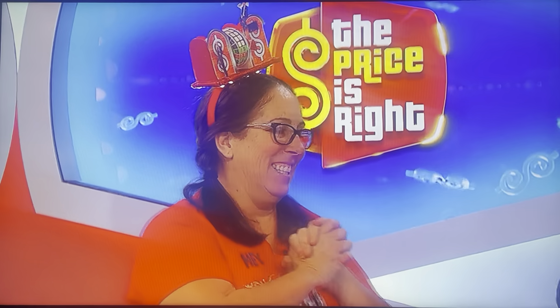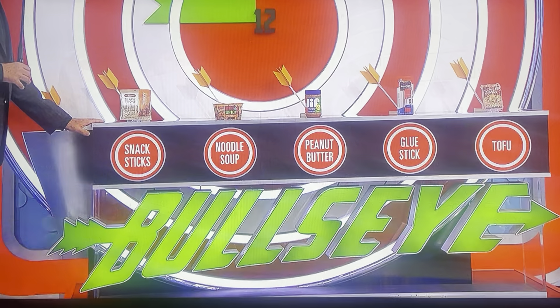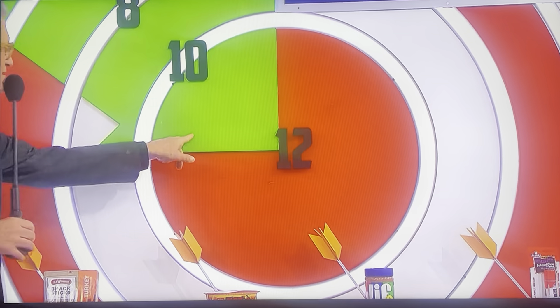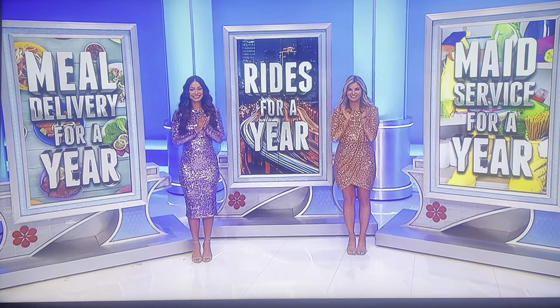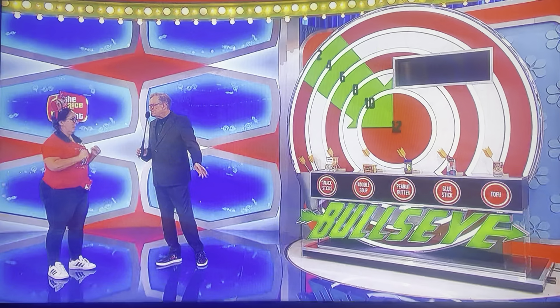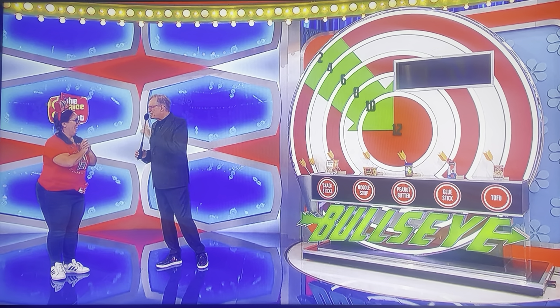I know you know this game, but I'm going to explain it to everybody at home. We have five items from the grocery store. You're going to pick one of them and tell me how many you want of that grocery item. If it adds up to between $10 and $12, you get a bullseye and that's your prize — over $6,000. If you don't get it on the first one, we'll give you two more chances to pick an item, tell me how many you want, and try to hit between $10 and $12 for that one item.